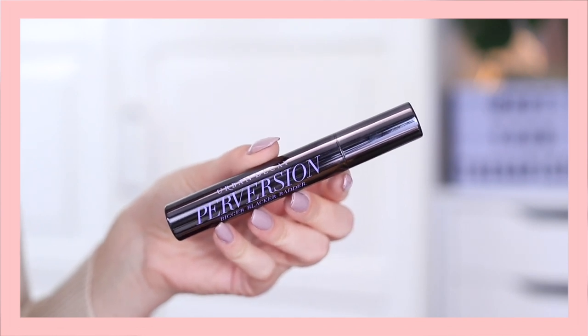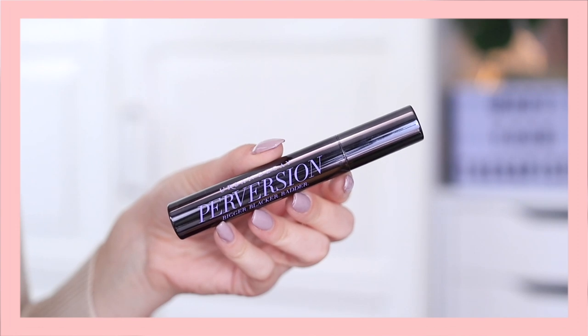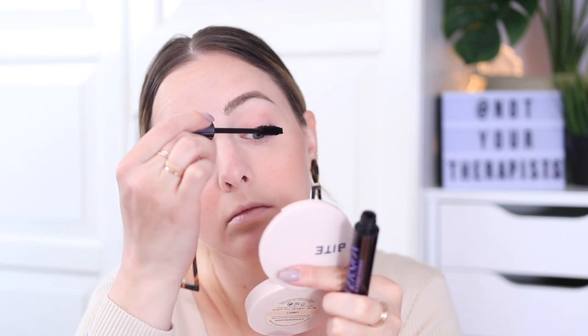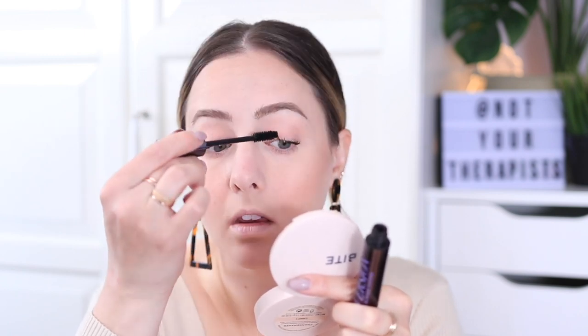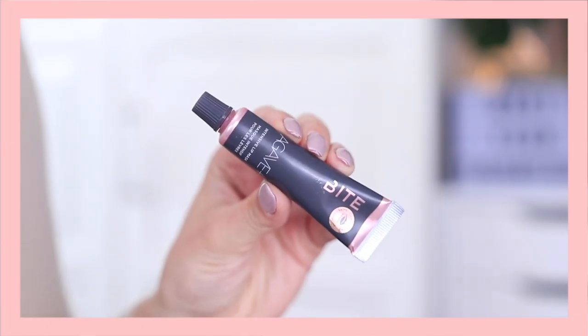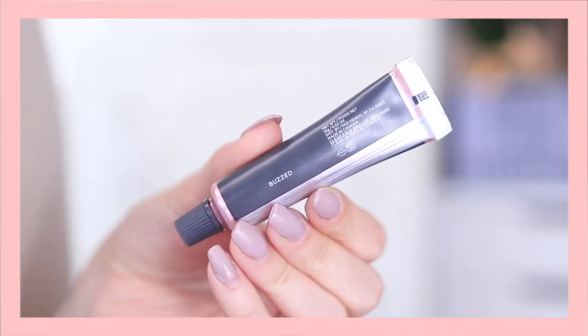To finish off the eyes, I'm using the Urban Decay Perversion mascara — one of my favorite mascaras, so easy to work with. If you have a mascara that's a little finicky and you know you need to work it more into your lashes, don't use that one. Use a mascara you know is just super easy and makes your lashes look good. I'm just doing a couple of coats on my top and bottom lashes — nothing too crazy, just to make it look like they're there.